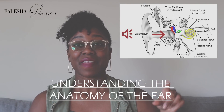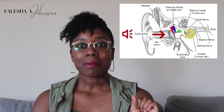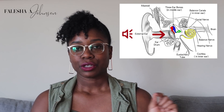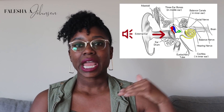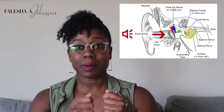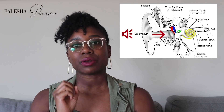So the ear: there is the outer ear, the middle ear, and then the inner ear. For my daughter, the area that is having some blockage is in the middle ear. Sound travels from the outer ear, makes its way through the ear canal, and then goes to the inner ear, hits that eardrum, triggers the auditory nerve, and sends a signal to your brain to help you understand what sound you're hearing — whose voice it is and what they're saying.